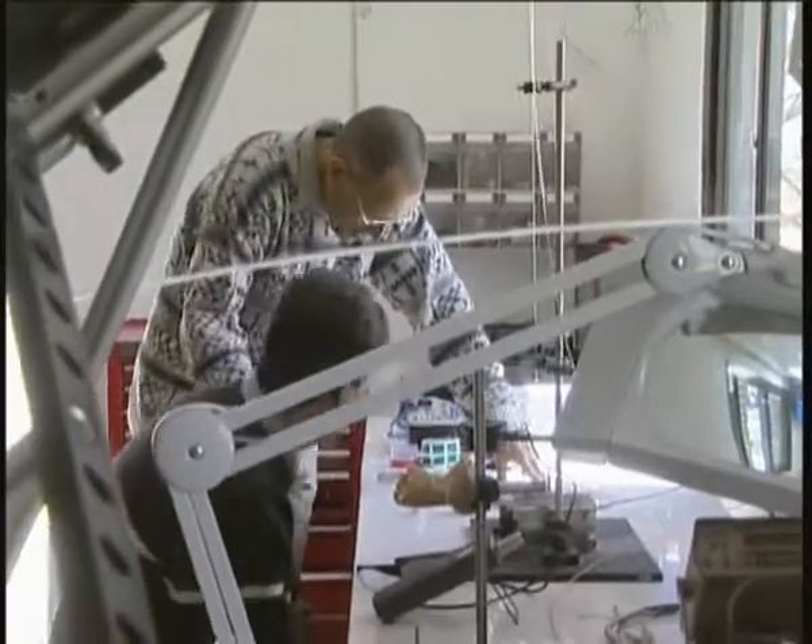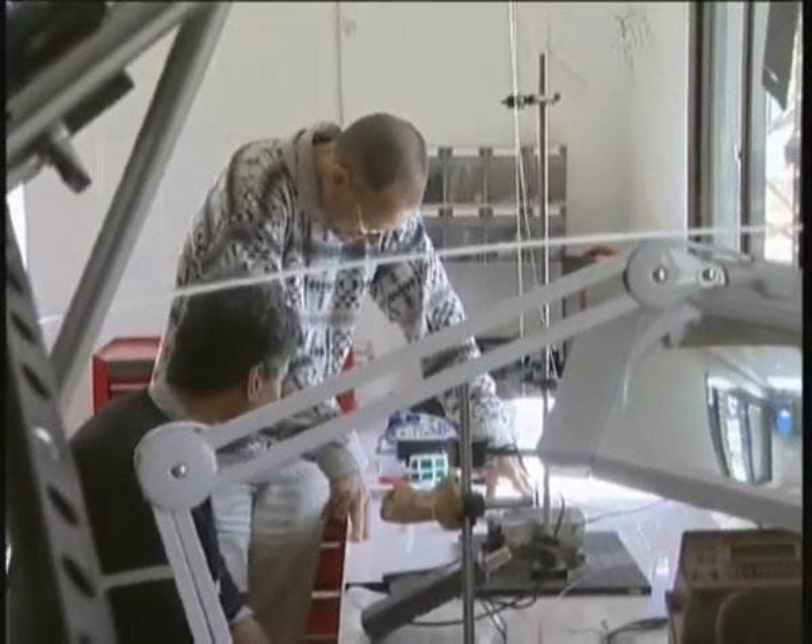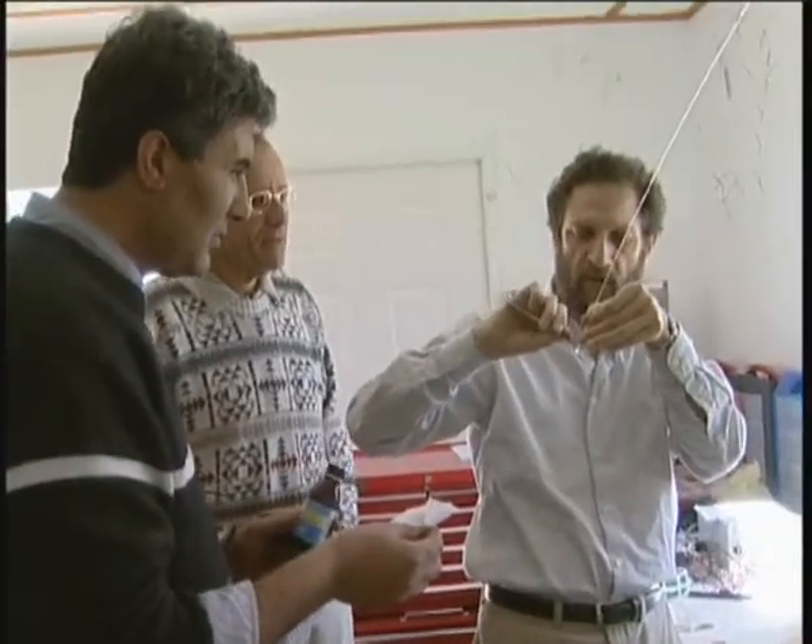Physics professor Jeff Gordon turned to a natural resource that is abundant in the desert around him: the sun. "Let's concentrate sunlight back to the level it possesses near the surface of the sun, couple it into an optical fiber, deliver it into the operating theater, and we have the same results as with laser surgery."